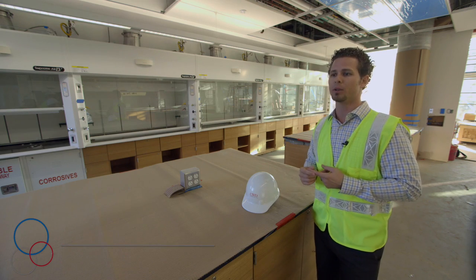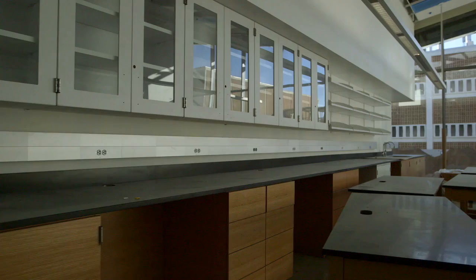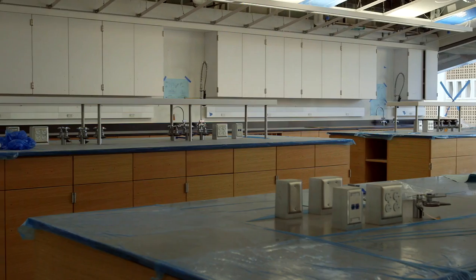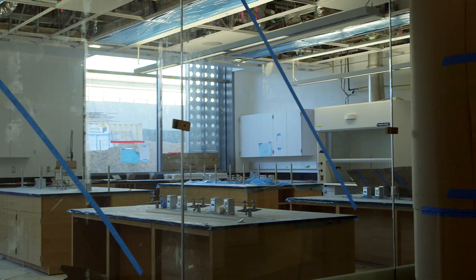Over 20% of the building's materials will be from recycled resources. All the wood products you see here — all of the cabinetry — our target is that 50% of that material will be FSC certified. FSC certification is basically a certification for the sustainable growth of the wood.